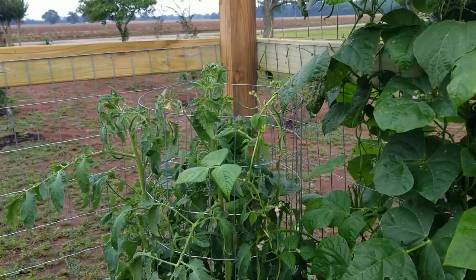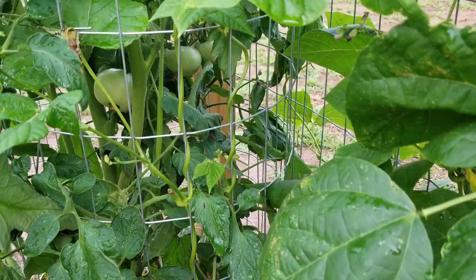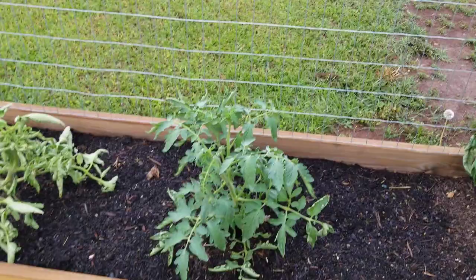Over in this corner we have a Mr. Stripey tomato — as you can see he's about four feet tall, right to the top of that fence, so he's doing good. We've got some tomatoes in there, but nothing impressive coming on yet, nothing to brag about.